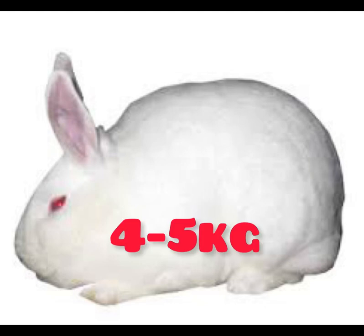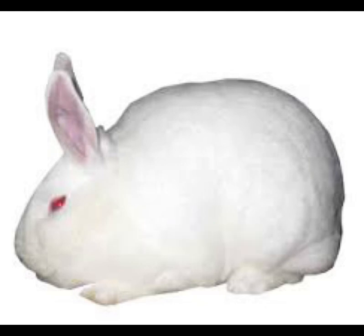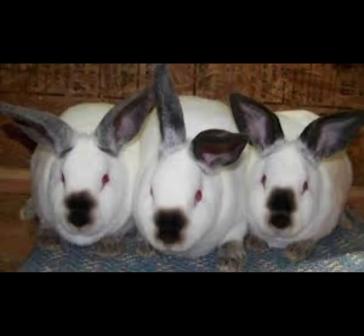The New Zealand White rabbit has upright ears and a broad head. It is very good for meat production — records show it is one of the best meat rabbits. It gives birth to about six to twelve kits in one litter, even more. So when you want to go into meat production, you can actually consider the New Zealand White rabbit.